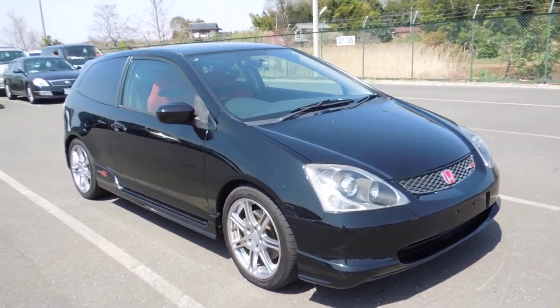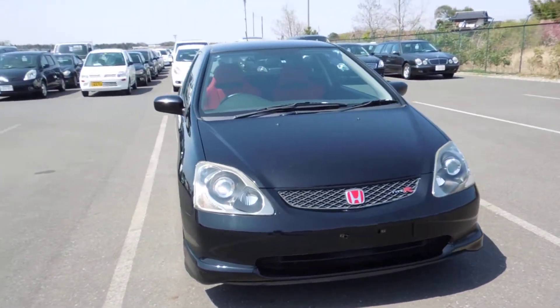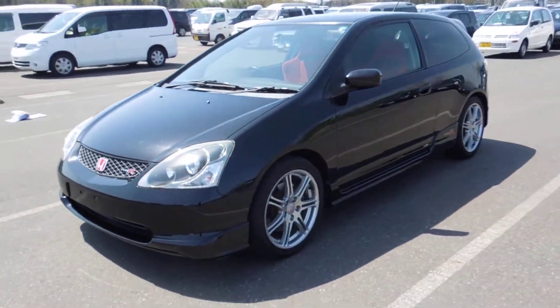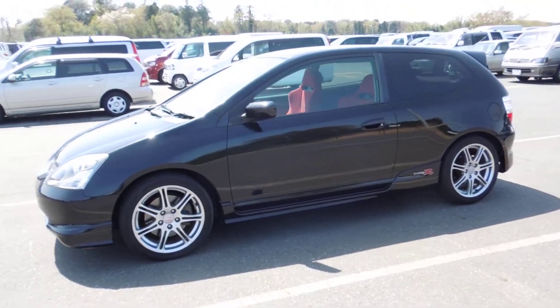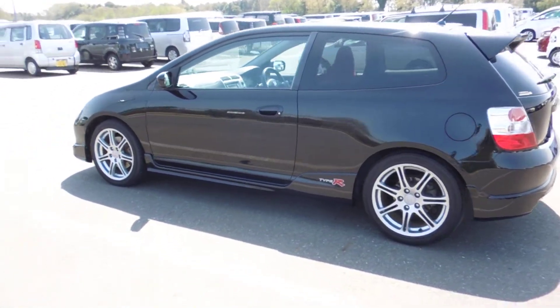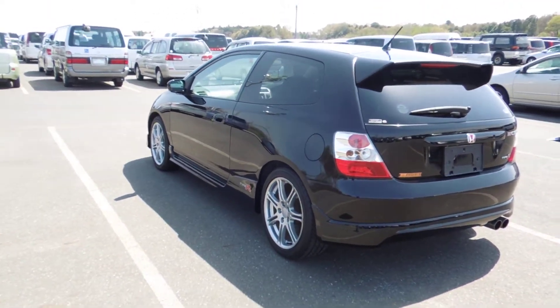Hello viewers. I'd like to introduce you to a 2002 Honda Civic Type R EP3 2.0L VTEC, 6-speed manual in black.